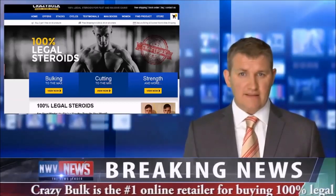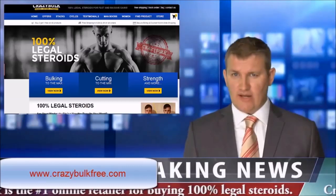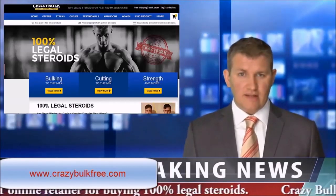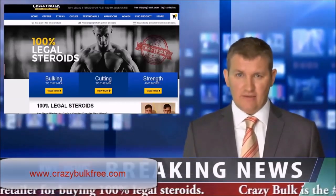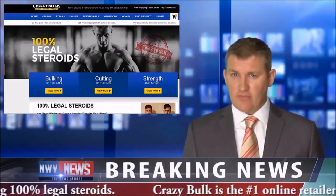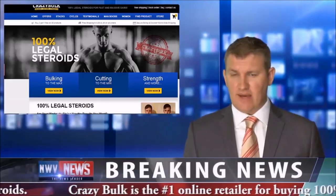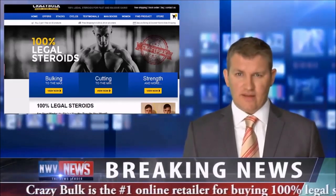Testosterone Max Elite's proprietary formula is designed to increase the production of the hormone testosterone safely and effectively. Its anabolic and androgenic properties result in strength gains, increases in lean muscle mass, energy, and reduced recovery times.